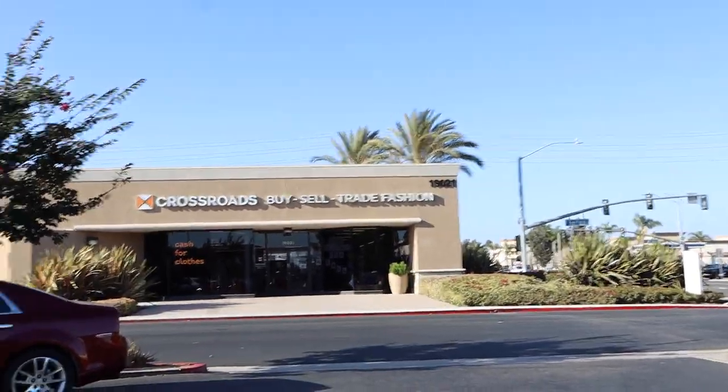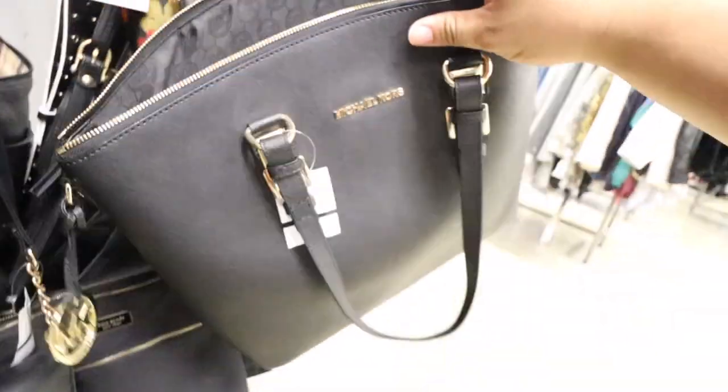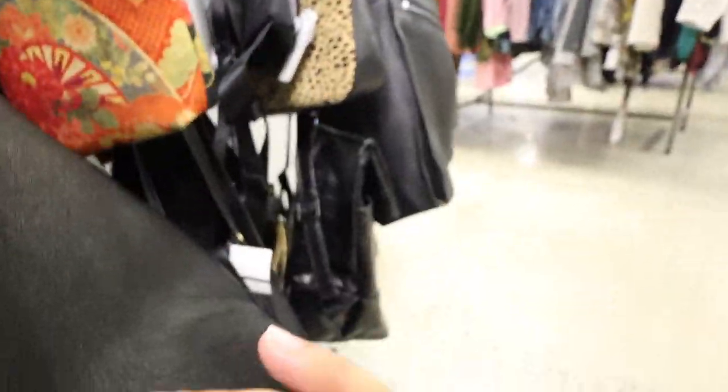Alright, you guys, just got to Crossroads — this is the one at Huntington Beach. Let's go inside and check it out. There's this cute Michael Kors tote. It's missing the crossbody strap, which is a bummer.